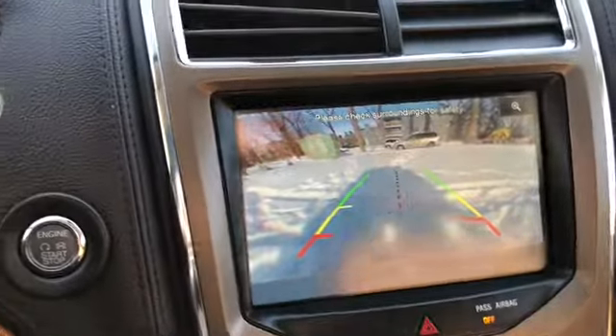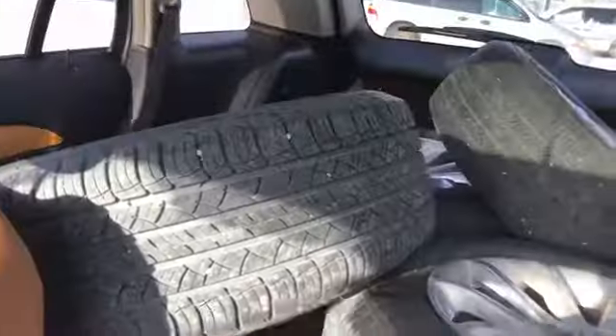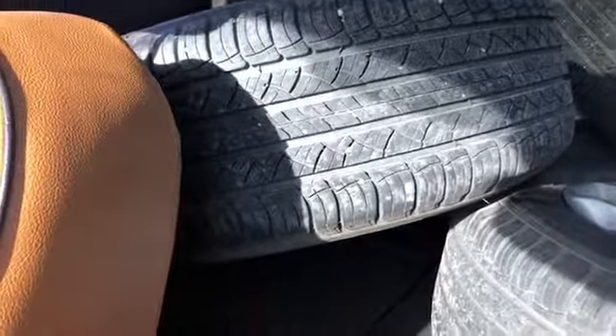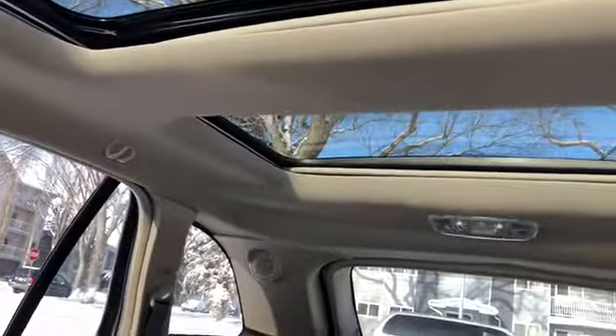Inside this small console you have your AV plug-in as well as two USB connections. Then you have your gear shifter which does display the reverse camera when you shift into reverse. Then we have two cupholders here and your center console with a 12 volt outlet. As for the rest of this vehicle we have a brown leather interior with black trim. In the back you do have that 60-40 split in the back seat for extra storage when you need it, and taking a look up you do have that dual panel panoramic moonroof.